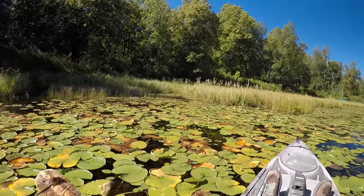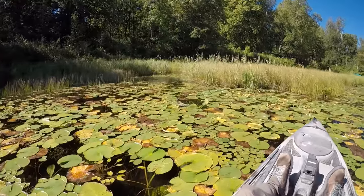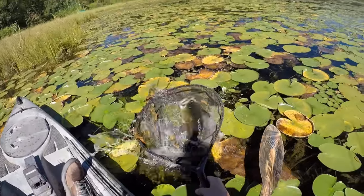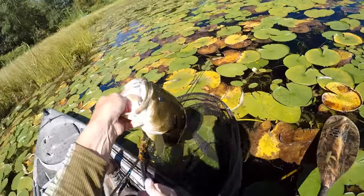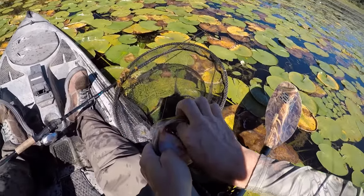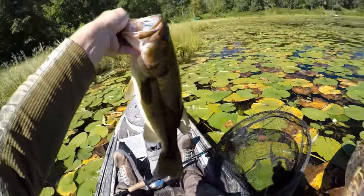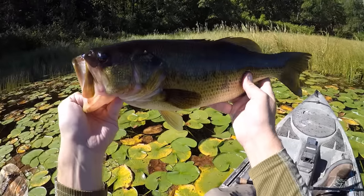Let's see if we can get him to swipe at it one more time. Oh yeah, that's a nice fish! Wow, look at that — man, we're finding them up super shallow today. That first cast up there I thought I saw something swirl at it a little bit, but it didn't quite fall for it that first time. I gave it another cast and that guy was all over that frog.